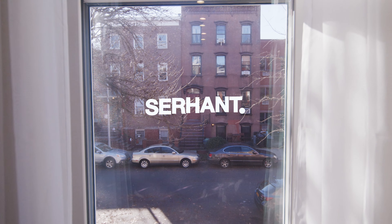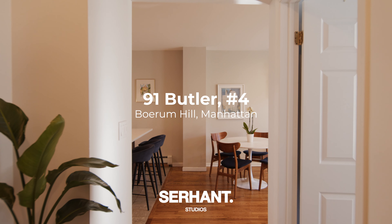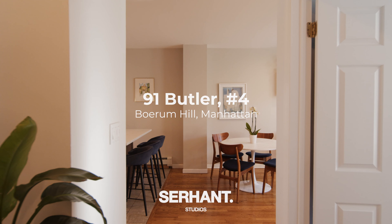Welcome to 91 Butler, an oversized one-bedroom in the heart of Boerum Hill, nestled between downtown Brooklyn, Carroll Gardens, and Cobble Hill. I cannot wait to show you this one.